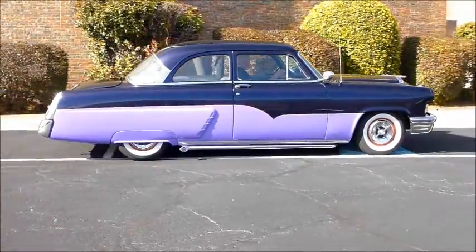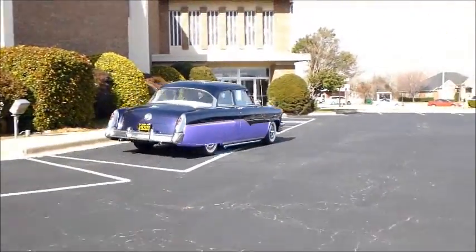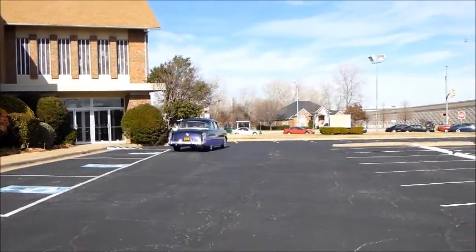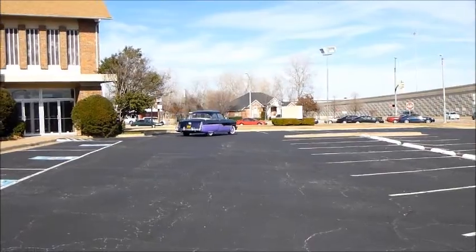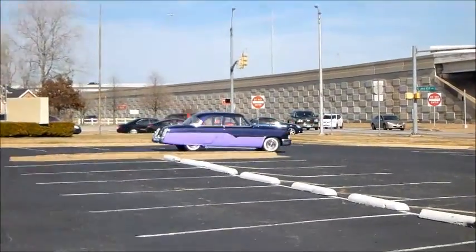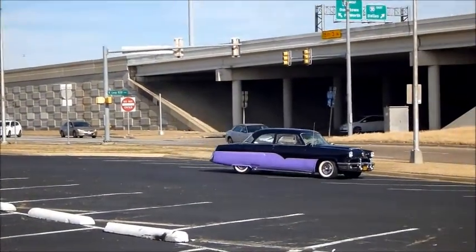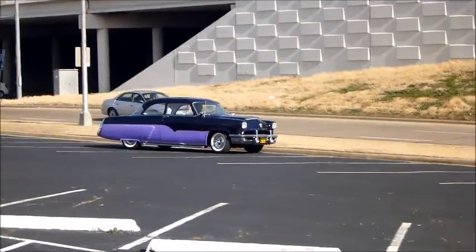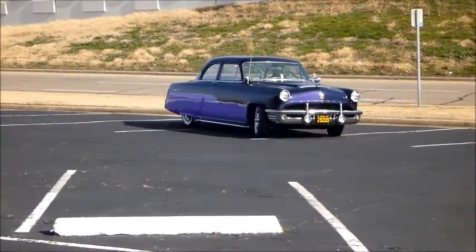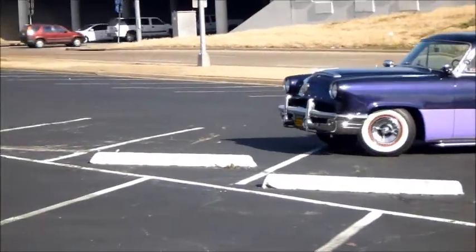Alright, all you Mercury fans, check this baby out — the 1952 Mercury. Is that not just gorgeous? It's inspired by a 5.0 fuel injected motor, got an AOD overdrive automatic transmission. It's got the Dodge Lancer hubcaps, cool skirts, lake pipes. Check out these running lights — I've never seen those before. Those are factory running lights on that front bumper.